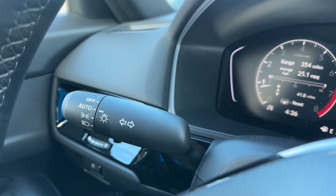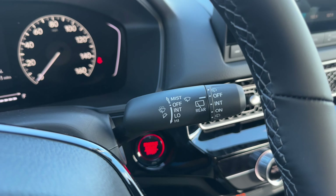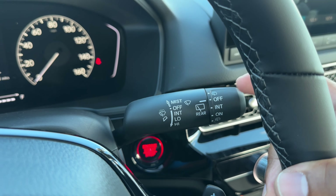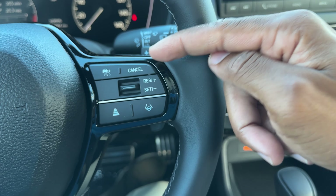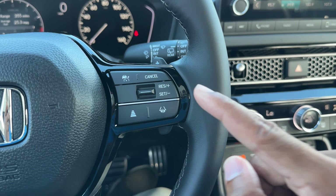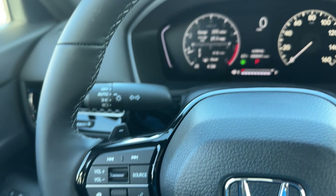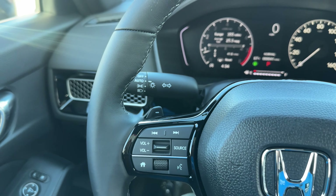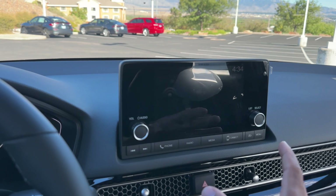On the right stalk you have wipers: off, intermediate, low, and high for the front, and you twist for off, intermediate, and on for the rear wiper. The cruise button gives you cancel, resume, and set. You have adaptive cruise control with four different following intervals and a lane keep assist system. The Sport also gives you paddle shifters on the back of the steering wheel — something you don't get on the LX.